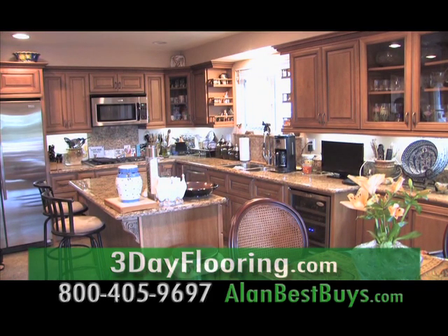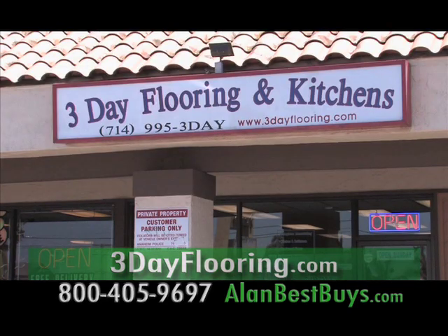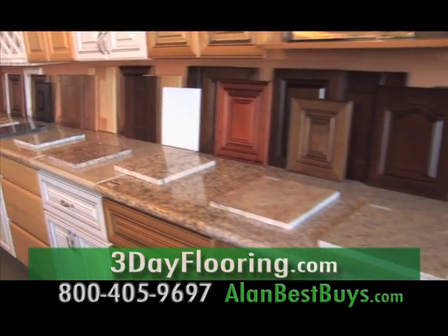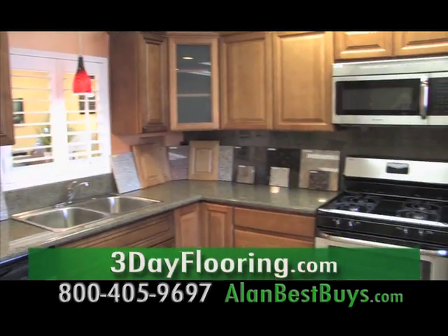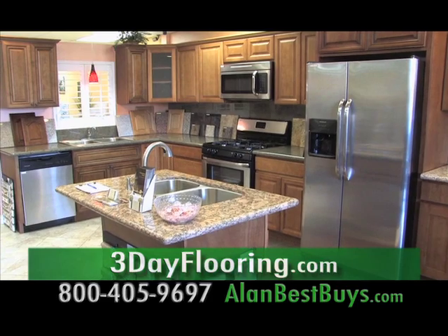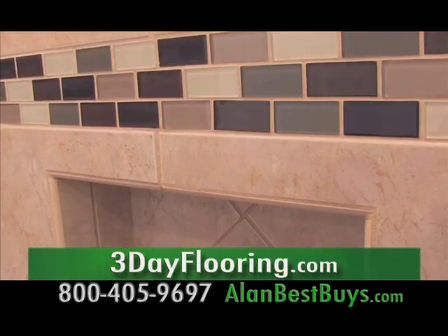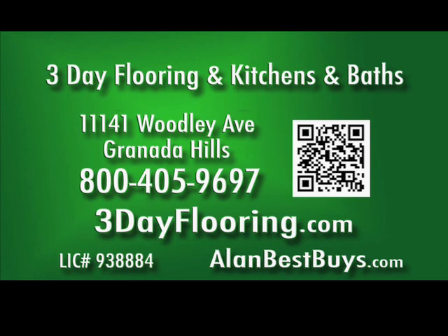You really can get your kitchen remodeled in three days, and you can make over your bathroom too, in three days or less, with the experts at 3-Day Flooring and Kitchens and Baths. They serve all of Southern California, have their own installation crews, and everything is in stock and ready to go. You can buy today and start work tomorrow, getting the best prices along with the best service. There are three locations. Call 800-405-9697. 3DayFlooring.com.